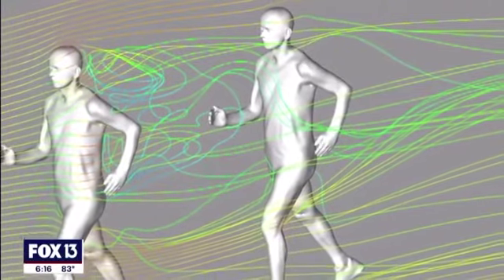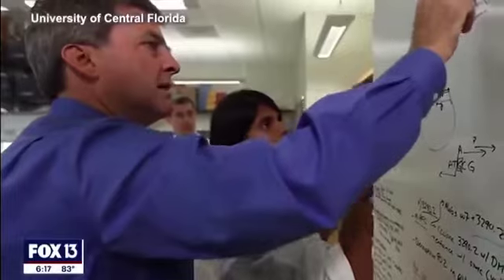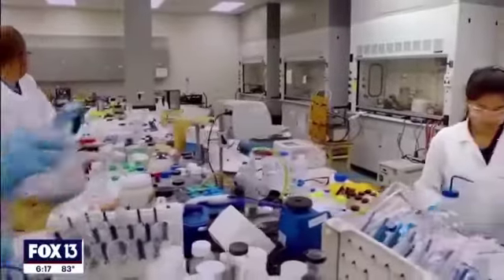Civil engineer professor Bert Blocken and his team had been investigating the movement of particles around an active body for the last eight months. But when the COVID-19 pandemic erupted, scientists in Europe turned to them. So we worked on it for about two weeks — day and nights, evenings and weekends.